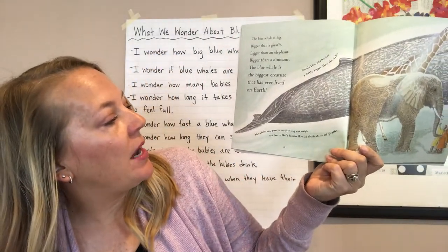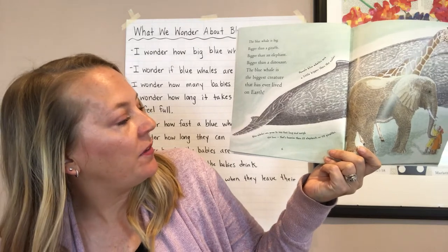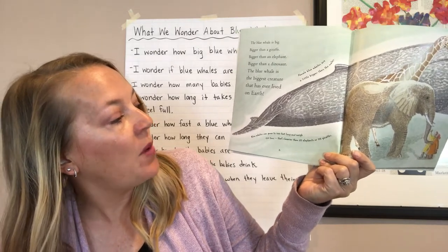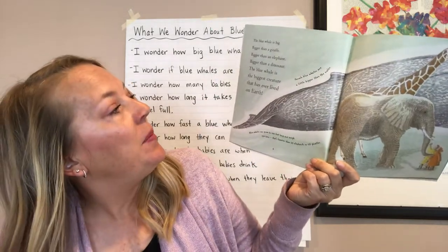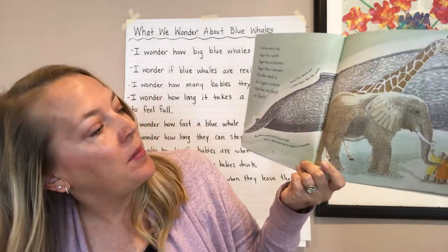Blue whales can grow to 100 feet long and weigh 150 tons. That's heavier than 25 elephants or 115 giraffes. Female blue whales are a little bigger than the males.